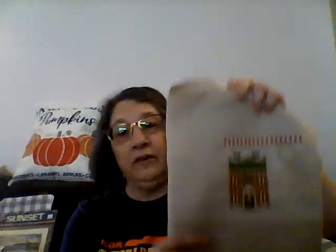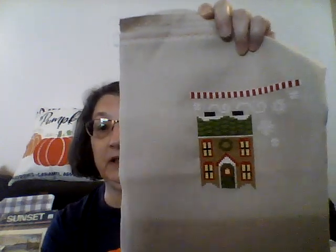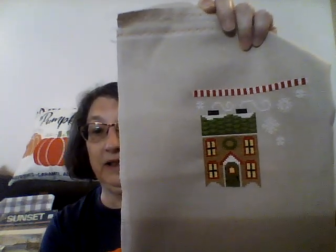For Santa September, I worked on my Santa's House by the Santa's Village series by Country Cottage Needleworks. I finished the house and did two of the snowflakes. So now I do the tree and Santa. We'll talk more about that one in my plans also.